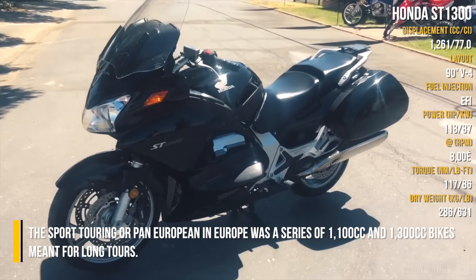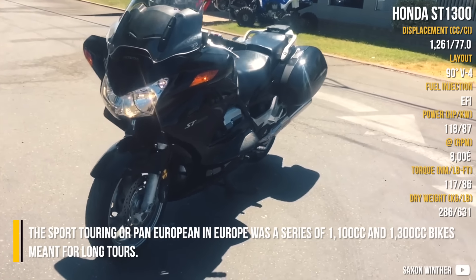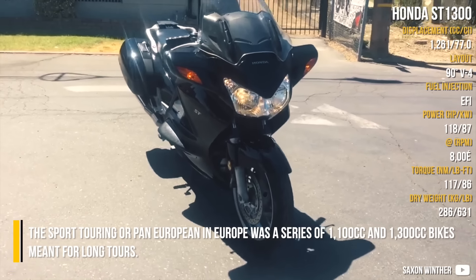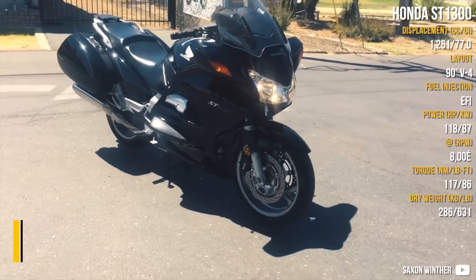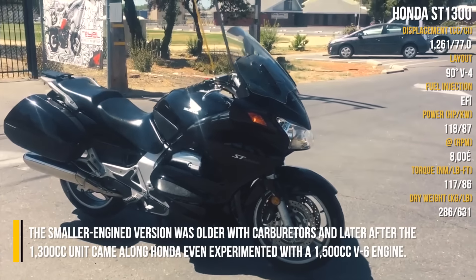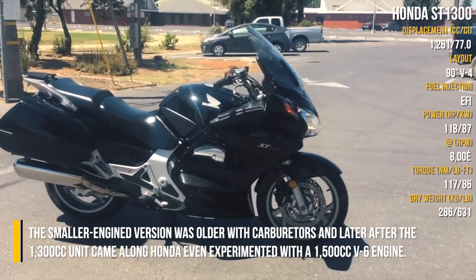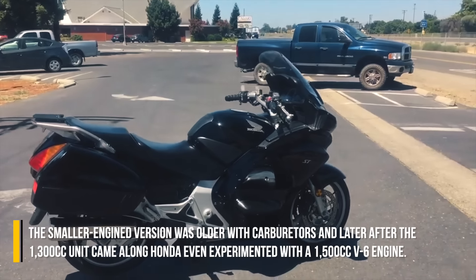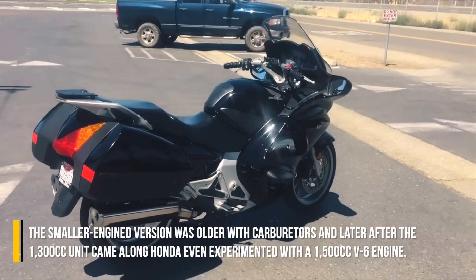The Honda Sport Touring, or Pan-European in Europe, was a series of 1100cc and 1300cc bikes meant for long tours. The smaller engine version was older with carburetors, and later after the 1300cc unit came along, Honda even experimented with a 1500cc V6 engine.